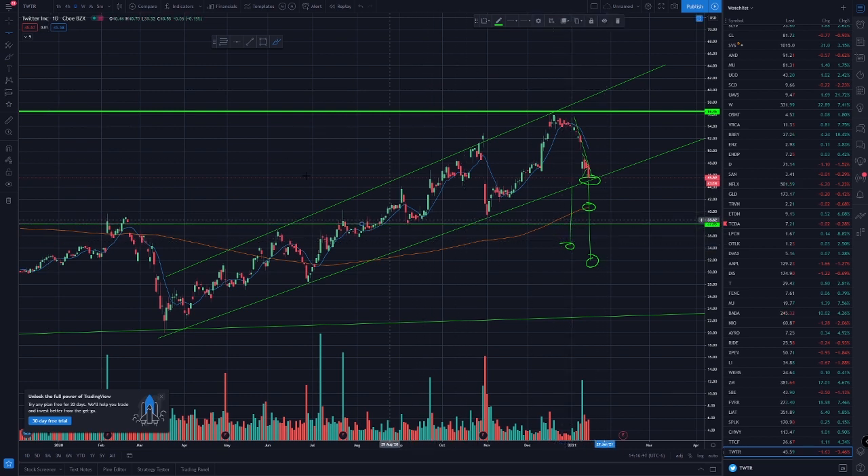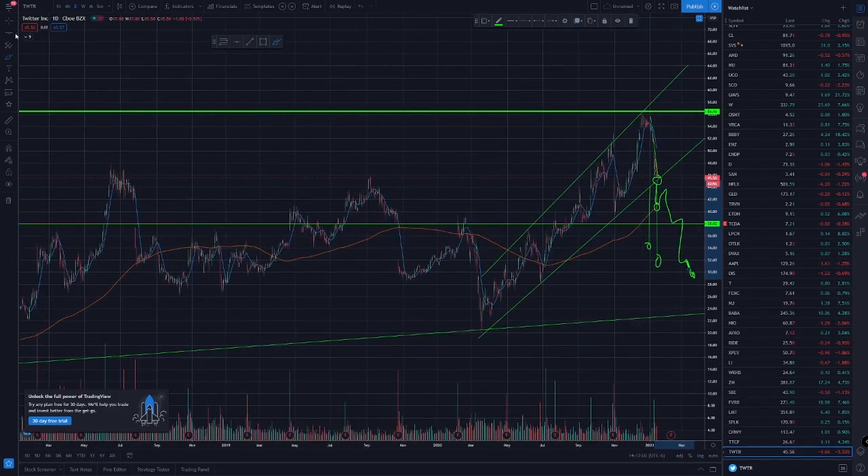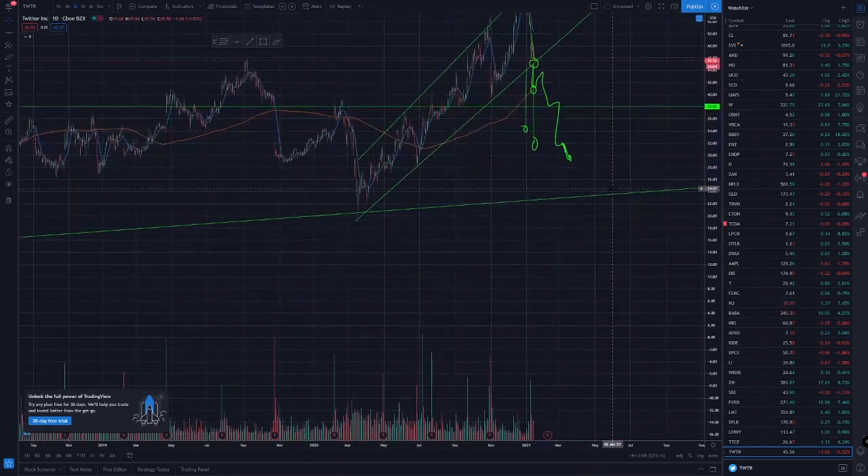Probably something right over here. It can maybe go down, get a bounce, go down, get a bounce, go down, get a bounce, and then end up somewhere around here. And if it ends up going further — if it still hasn't started going up by then —